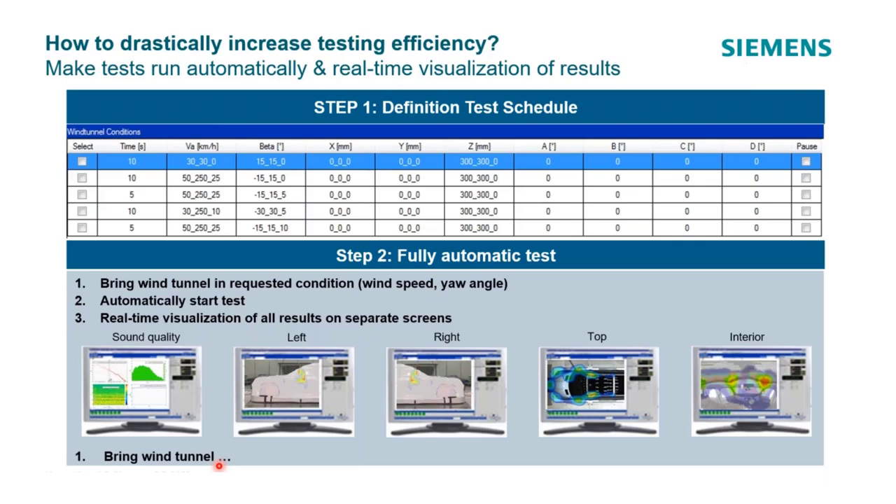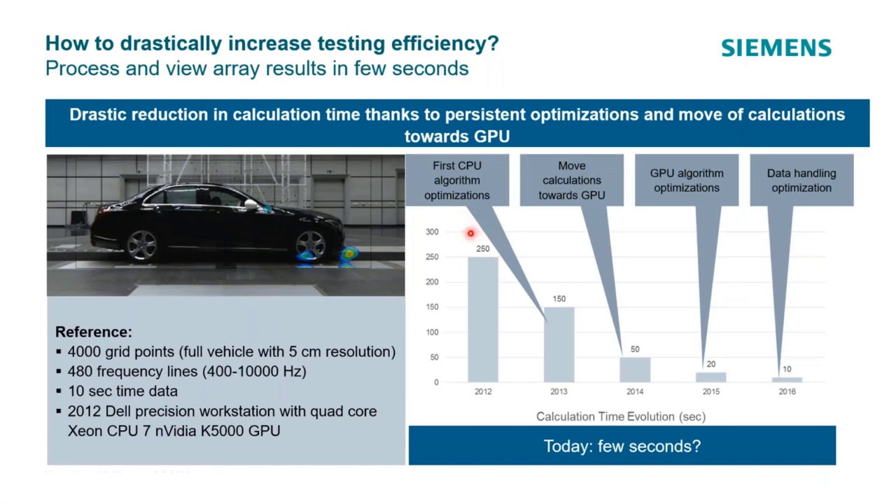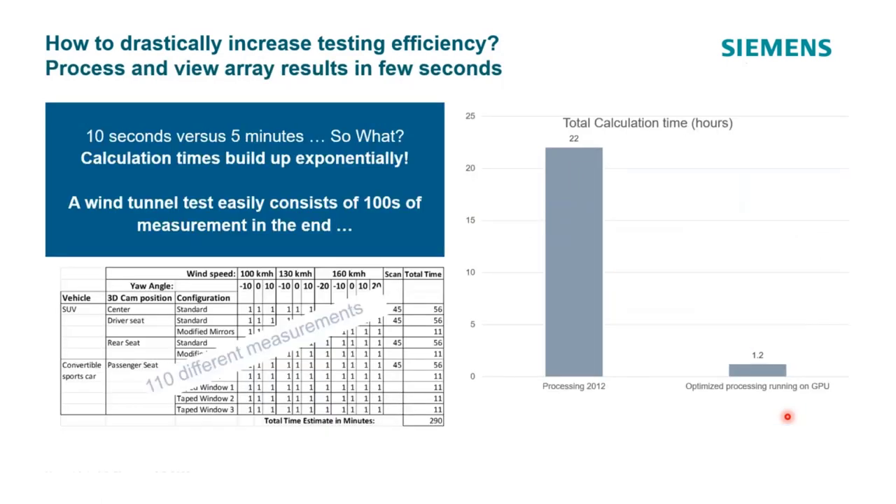Going back five to ten years: originally running on CPUs, there was some optimization, but moving to graphics processing units (GPUs) made big strides. From 2012 to 2016, calculation time dropped from 250 seconds down to 10 seconds. You might ask, why does it matter to go from five minutes to 10 seconds? Because with a matrix of modifications, wind speeds, and yaw angles, you can easily get into hundreds of measurements per day. At the old calculation speed, that was 22 hours of compute time — you wouldn't see results until the next day and couldn't make on-the-fly decisions.